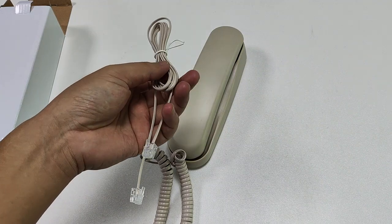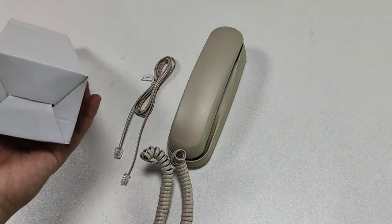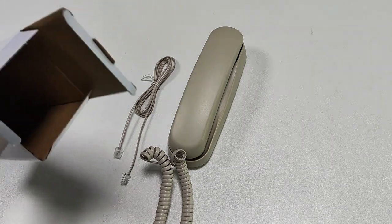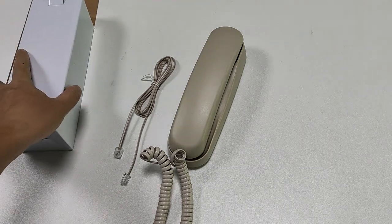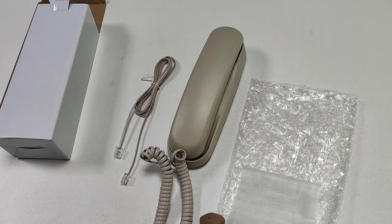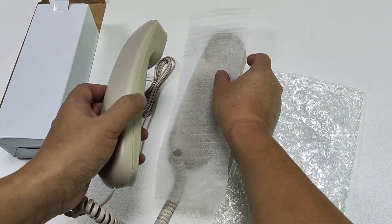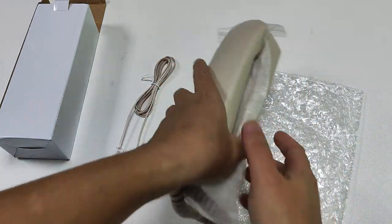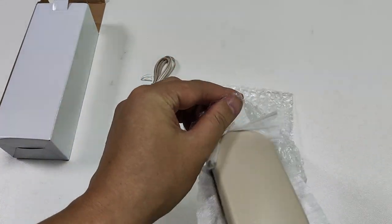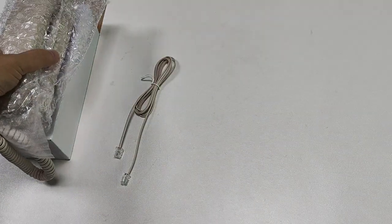This is the tail line. This is the box — it's a totally white box. This is the pack. We will put this phone film here to protect it inside, then put it into the box. Also the tail line.